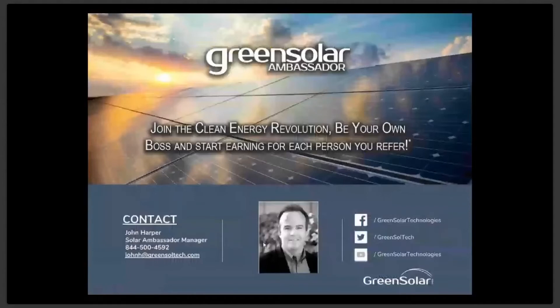We look forward to working with you to build your ambassadorship with us here at Green Solar Technologies. I'm here to support you 100% to make it as easy and profitable as possible for you to enjoy the substantial commissions that you can earn through the ambassador program. Each week I'll be sending you updates on your leads as well as tips for promoting your business and other new marketing resources to help you spread the word on going solar.